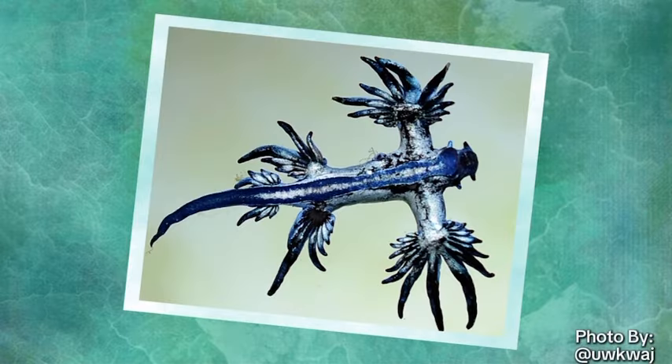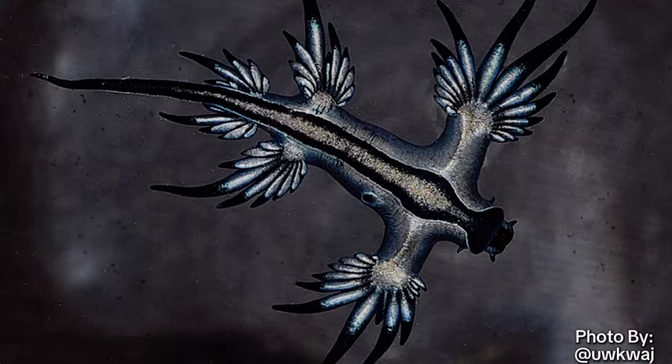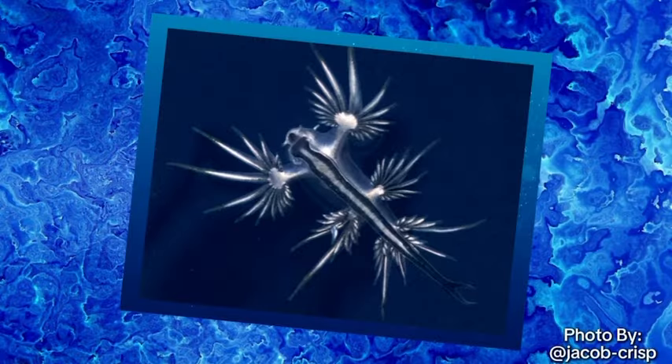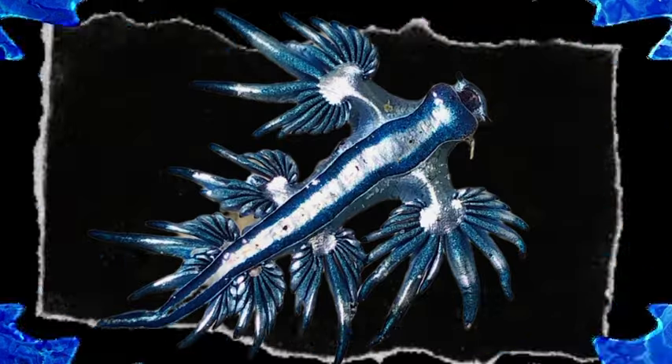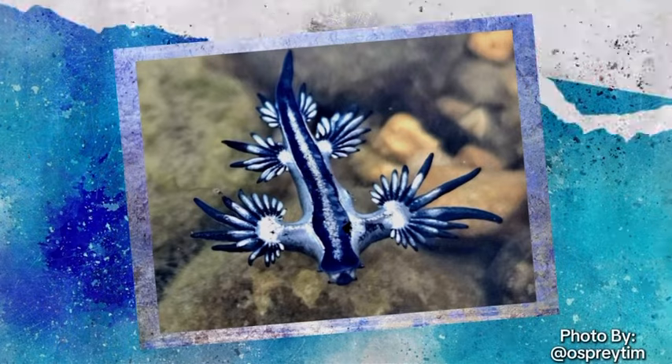How is something so small able to be so deadly, you may be thinking? I'll get into that later, but there are a lot more things that make them crazy creatures. If you haven't noticed already, they have vibrant colors, like metallic blues, whites, and grays. So while small, they aren't easy to miss. They have these colors for a reason, not just because they are pretty, but it helps them blend into the open ocean.